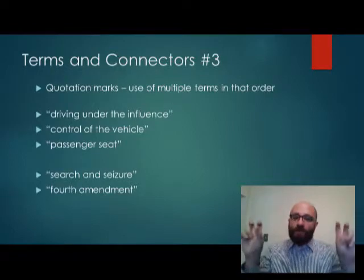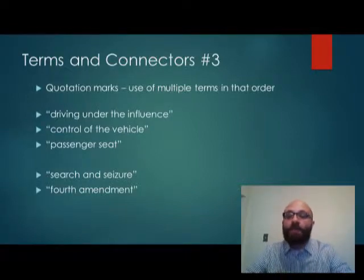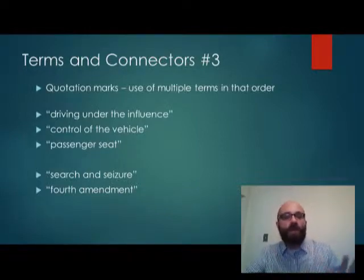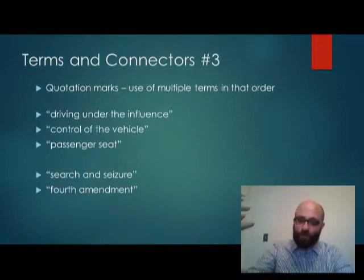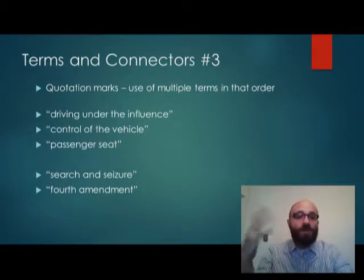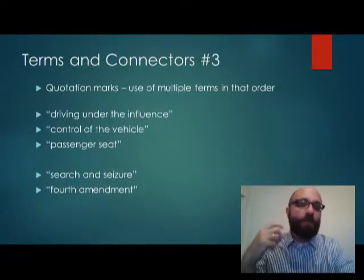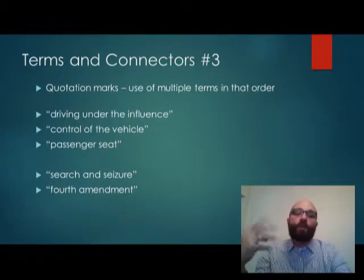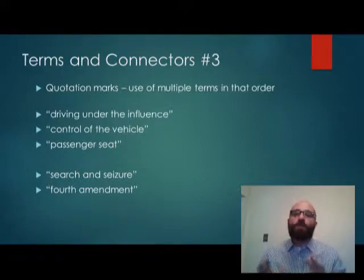Finally, quotation marks: if you want words in a certain order, put them in quotation marks. Don't overuse this — I would only use it for very specific statutes or phrases like 'search and seizure' or 'fourth amendment.' I wouldn't use it for 'passenger seat' or 'control of the vehicle,' because instead of that very specific phrase you could put 'CONTROL!' same sentence as 'VEHICLE!' to capture controlled, controlling, vehicles, etc. That way you get many different phrasings rather than one locked-in sequence. I personally only use quotation marks for statutes or very particular fixed phrases.